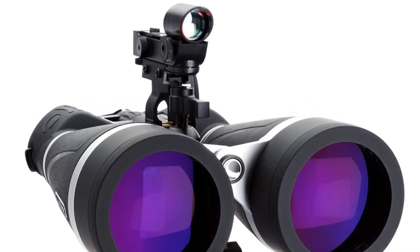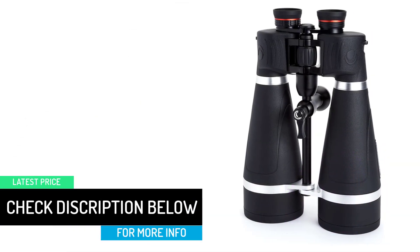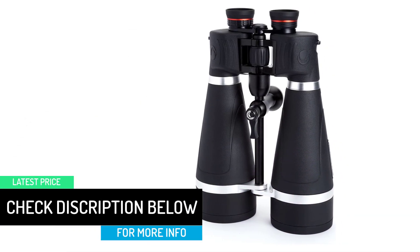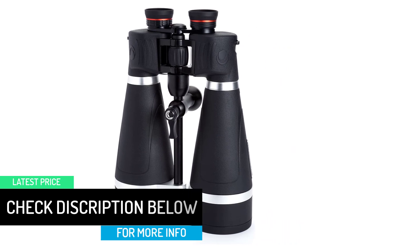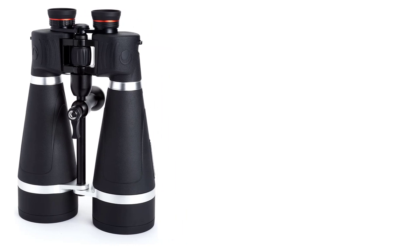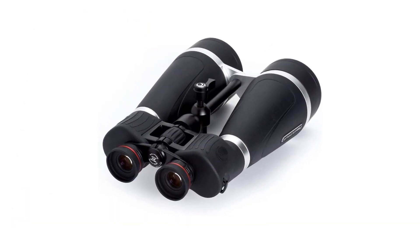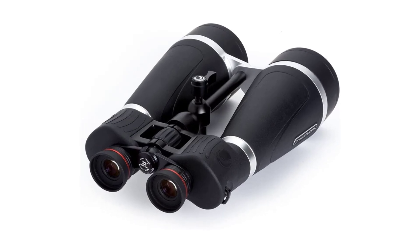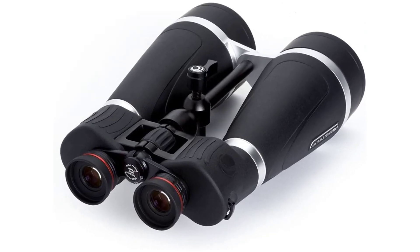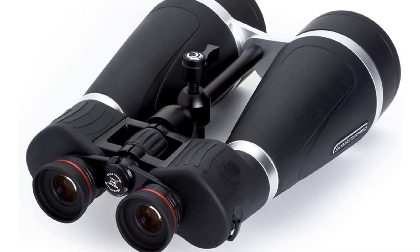Low-light and nighttime views via SkyMaster Pro are unparalleled thanks to exclusive XLT coating technology. The SkyMaster Pro features unique capabilities that provide an unparalleled observation experience. It attaches to a tripod easily for increased stability during extended viewing periods and also has a retractable finder rail for attaching a red dot finder sight.